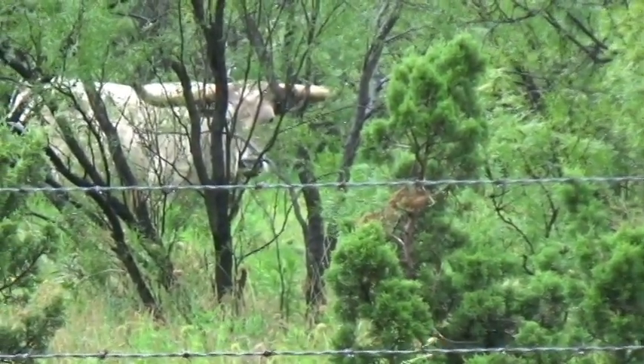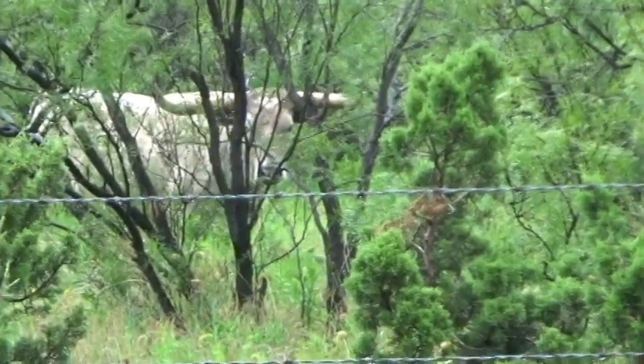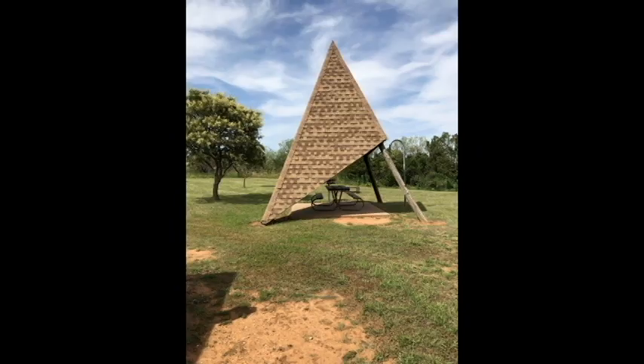I actually went back around there a couple times and found another one. I just got a photo — I didn't get video of this one. It's a little different one; you can see it has different colors, and it's pretty neat to see.